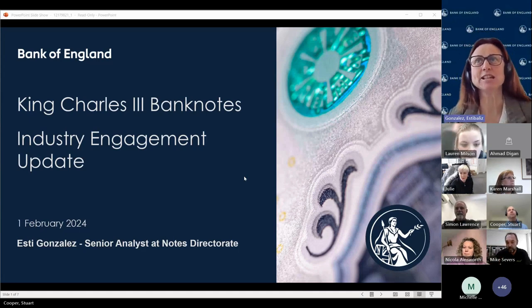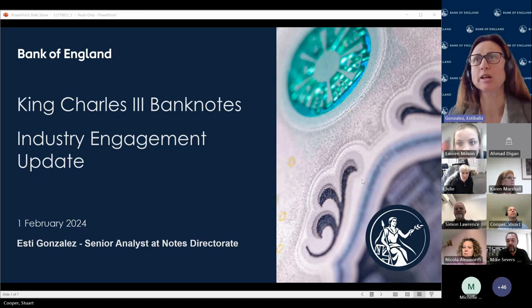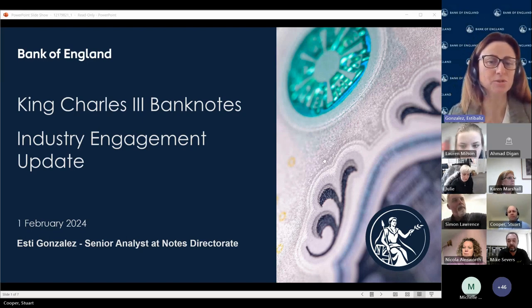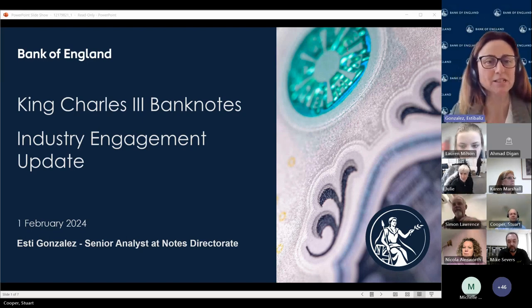Thank you, James. I'm Esti Gonzalez. I'm a senior analyst in the Notes Directorate. And I have with me two other colleagues, Stu Cooper and Matt Cleveland. If you want to introduce yourselves quickly, Stu.